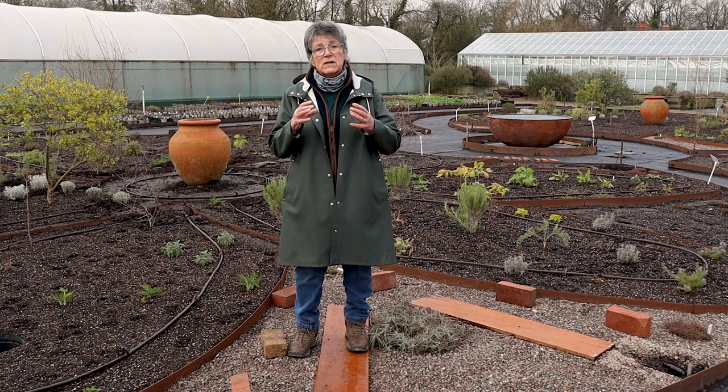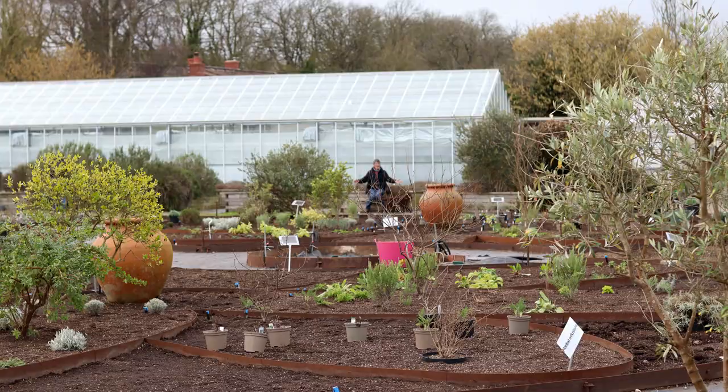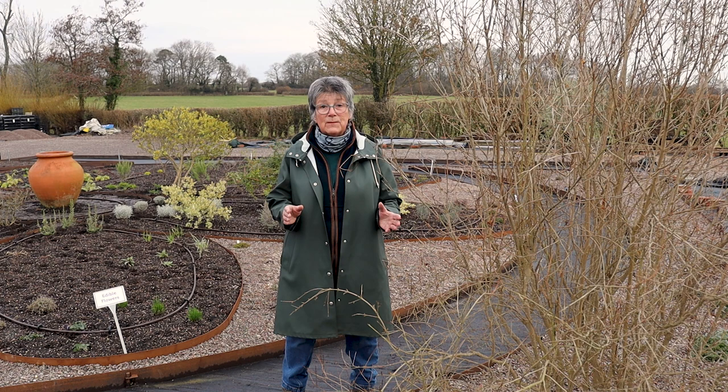In this herb garden there are many of my babies — I call them my babies because they came to the shows with me.